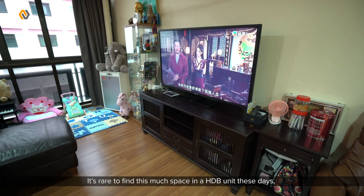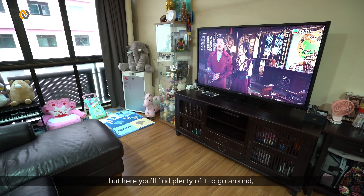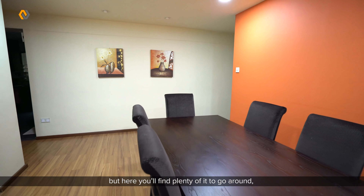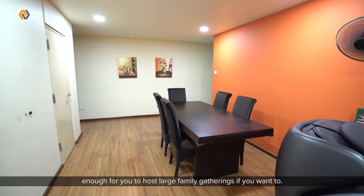It's rare to find this much space in a HDB unit these days, but here you will find plenty of it to go around — enough for you to host large family gatherings if you want to.